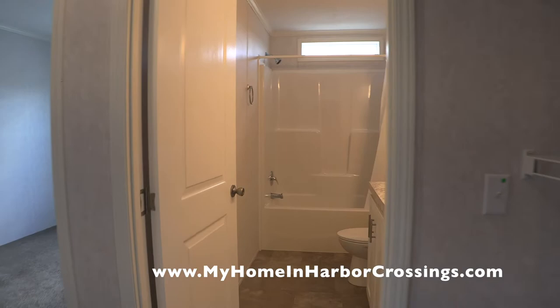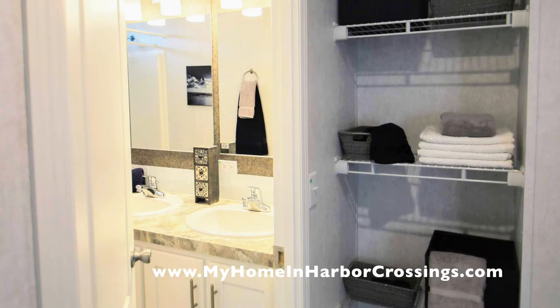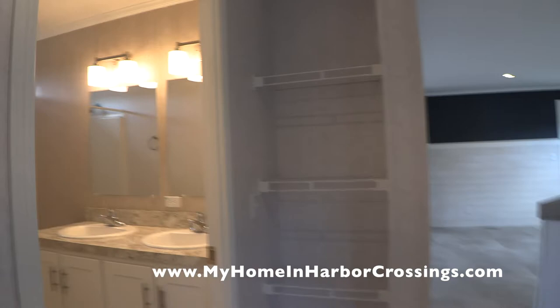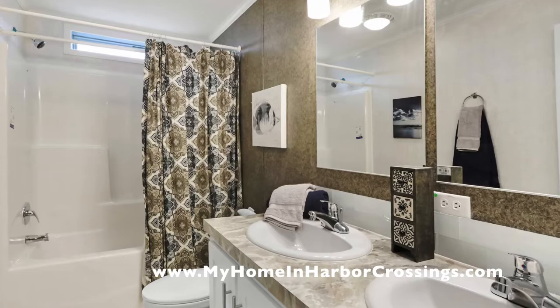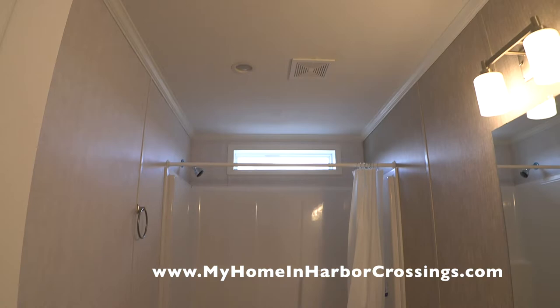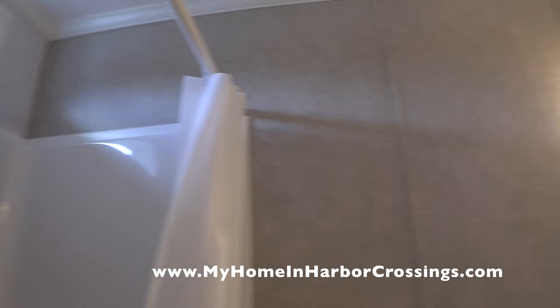Now we're going into the hall bathroom. This is the hall pantry area decorated. Here's our bathroom and this is the decorations from the manufacturer. This is a one-piece fiberglass tub unit and we put the transom window above it. Very spacious for those sharing this bathroom on this end of the house. There are LED lights above the mirrors and the vanity.